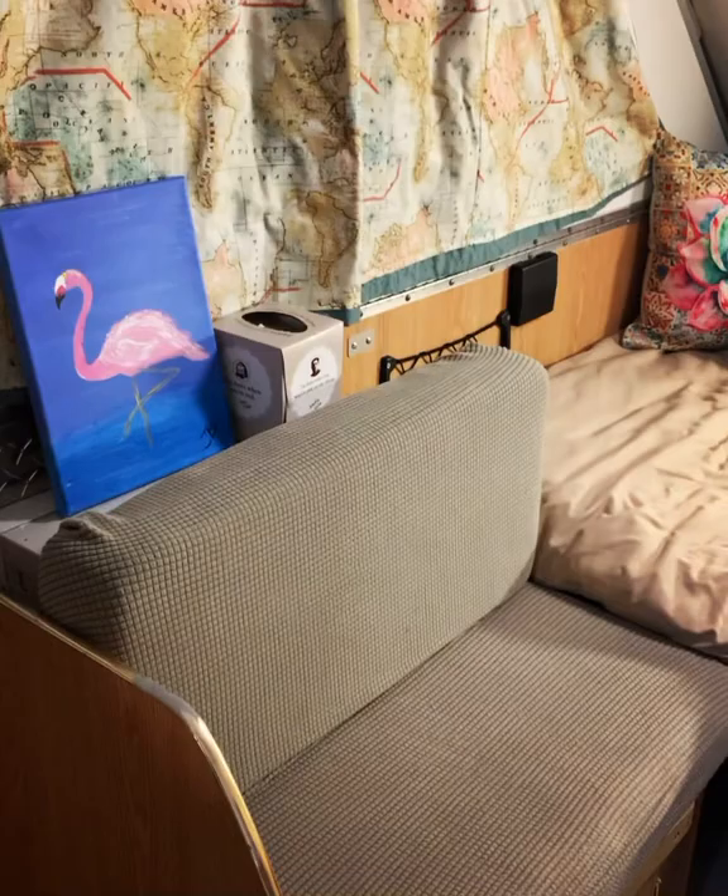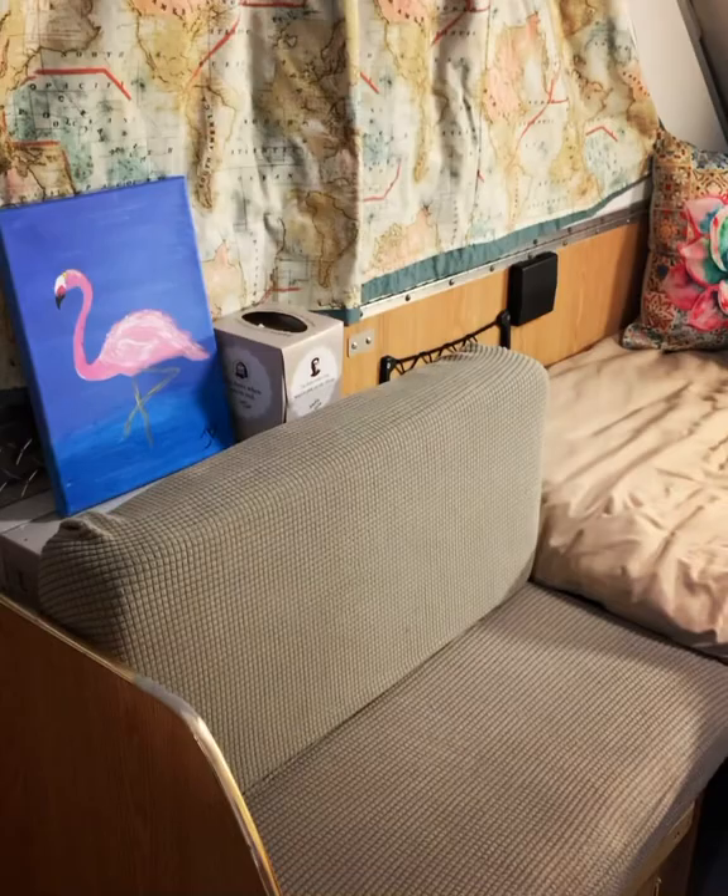Still have a seating area over on this side, and then I can leave the bed all made up, which will give me storage underneath, which is great.